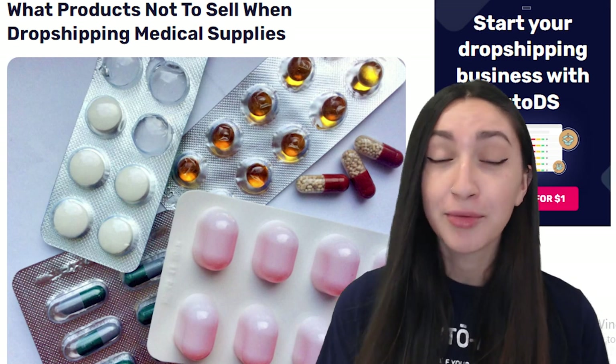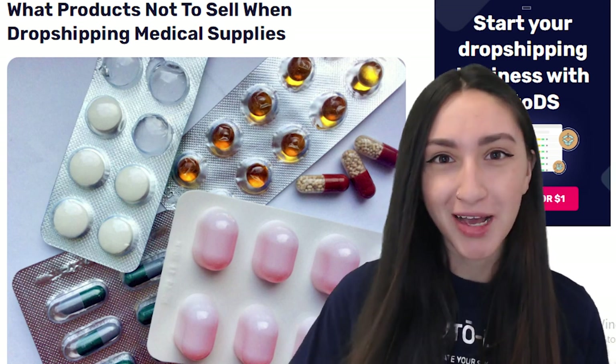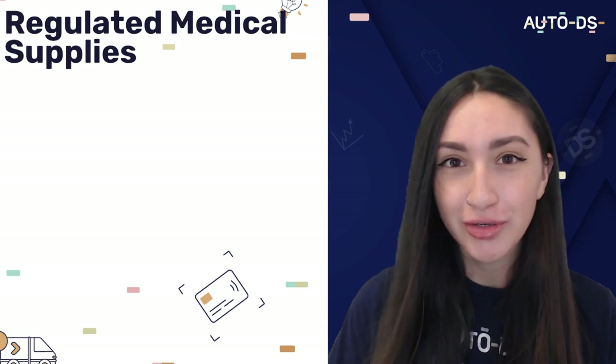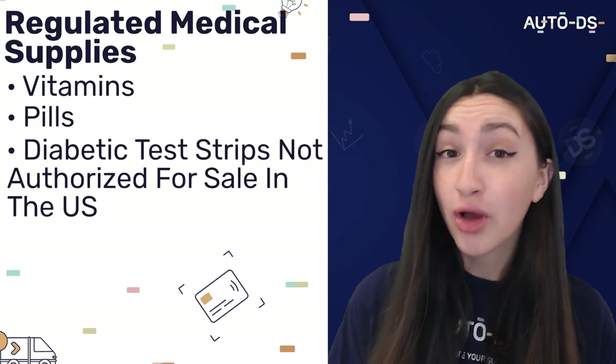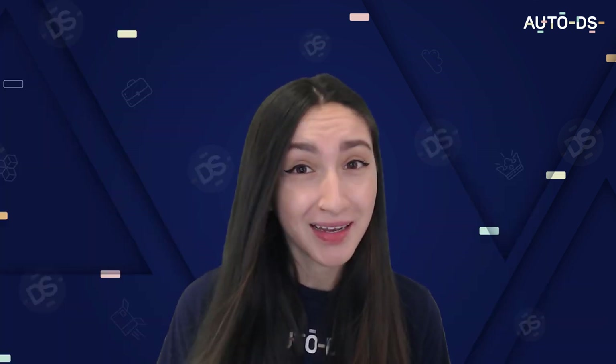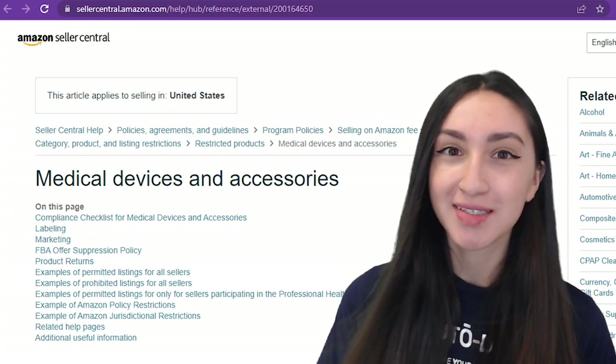Now we're going to look at what products you should avoid selling when dropshipping medical supplies. You need to avoid reselling regulated and life-threatening medical supplies. These include vitamins, pills, diabetic test strips not authorized for sale in the U.S., and FDA-determined high-risk products such as ear candles and zappers. I suggest checking out Amazon's medical devices and accessories guidelines. These policies are applicable especially when dropshipping in the U.S., regardless of your selling channels. Going against any policies can lead you and your account to serious consequences.